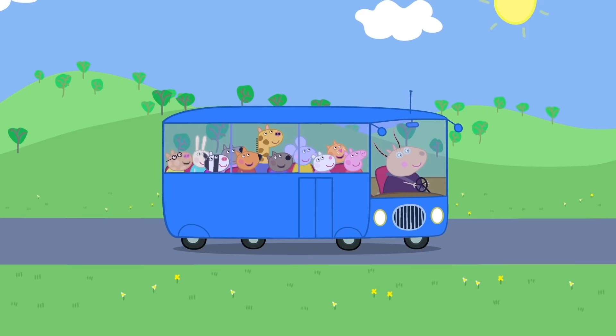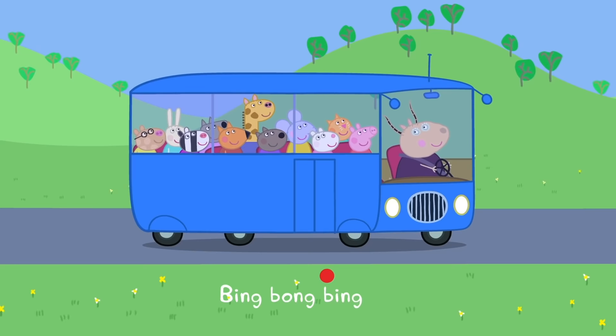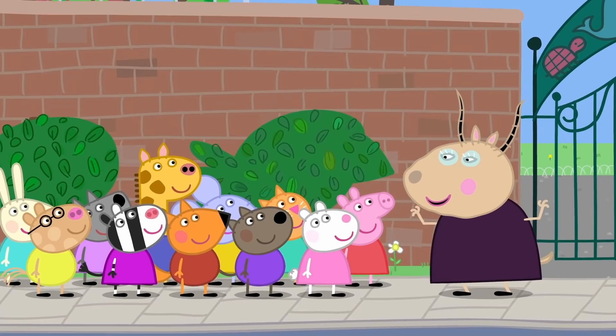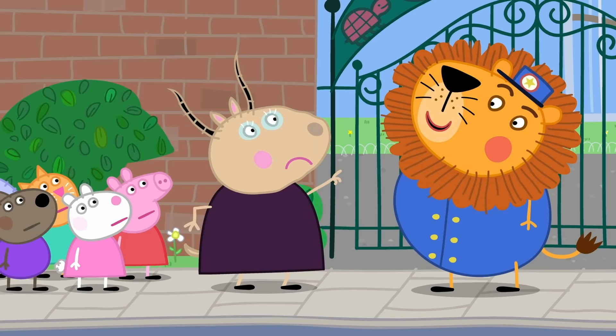Peppa and her playgroup are visiting the zoo for the day. Children, are you ready to see all kinds of animals? Yes, Madam Gazelle! Today we will be meeting wild animals — but don't worry, the wild animals will be safely behind fences. A lion has escaped! Hello, I'm Mr. Lion. Welcome to the zoo. It is Mr. Lion, the zookeeper. You've picked a good time to visit — it's feeding time. This way to the animals.